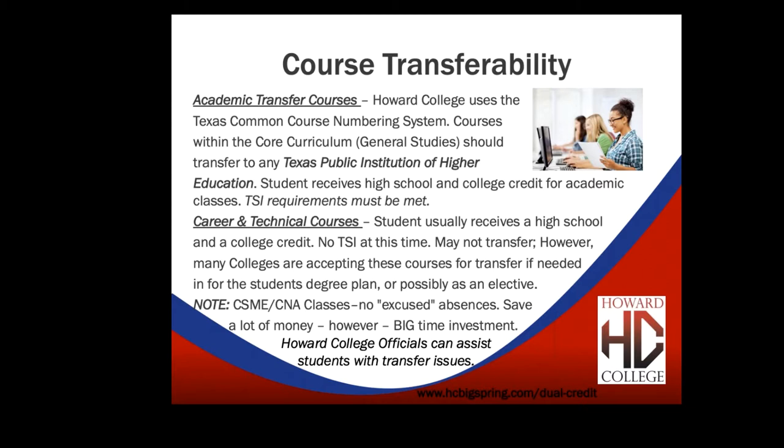People do change majors, so it's not 100% foolproof. On academic transfer courses, students receive both high school and college credit. There are TSI requirements that may need to be met. We also offer career and technical courses. Most of these do have a high school crossover — Big Spring High School has a crossover sheet showing which classes crossover and what high school credit you get. There is no TSI requirement for career and technical courses at this time.